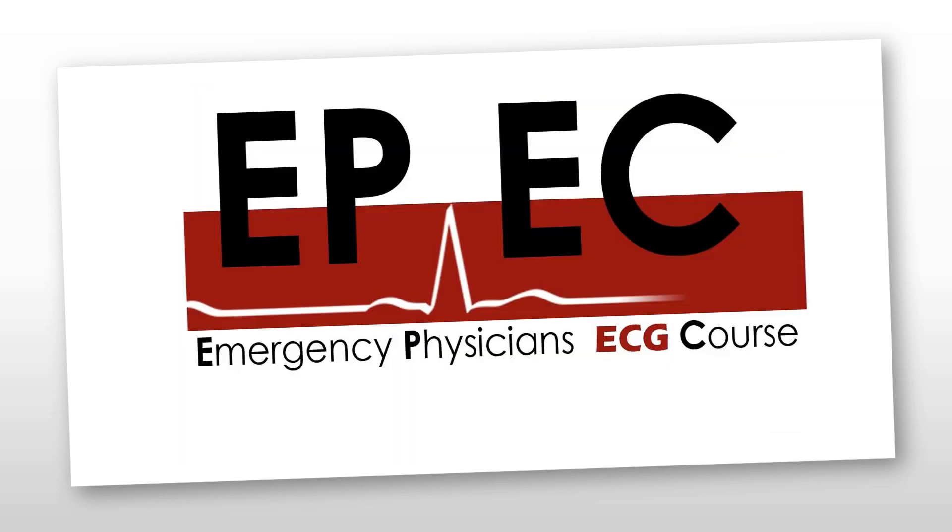The second announcement is our normal EPIC course, which will be a virtual one-day course. The next one is going to be on the 2nd of December. To book a place, that will be via Eventbrite and the link will be in the show notes as well.